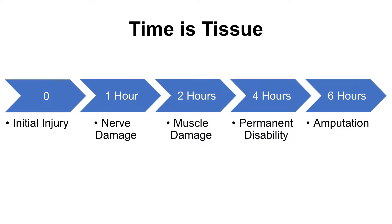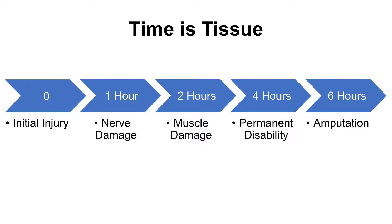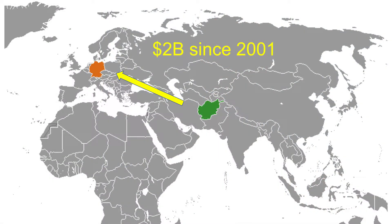Time is tissue. This timeline shows the progression of a typical blood clot or major trauma. Patients have roughly six hours from the time of injury in which to seek treatment at a level one trauma center. Currently, U.S. soldiers who are injured in the Middle East are flown to a level one trauma center in Germany, at which point their six-hour window of treatment is gone.